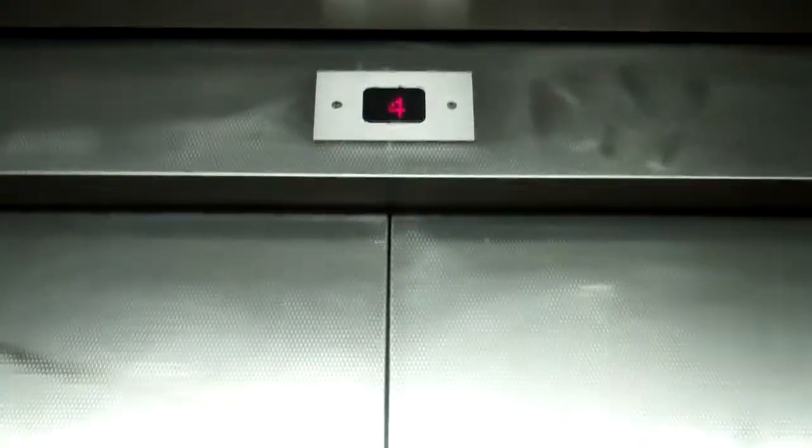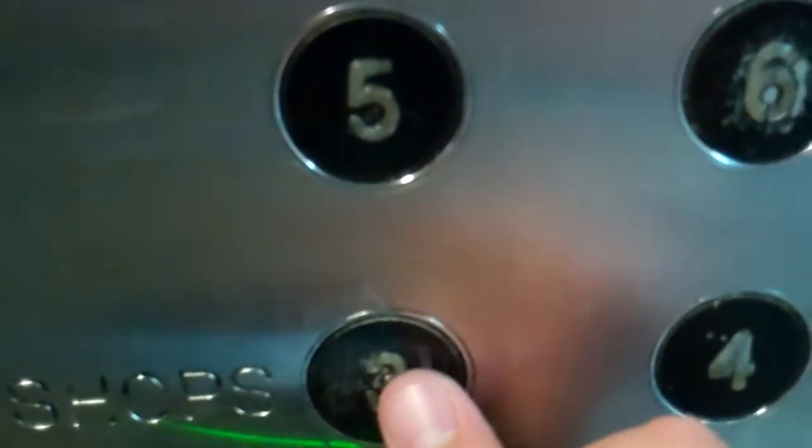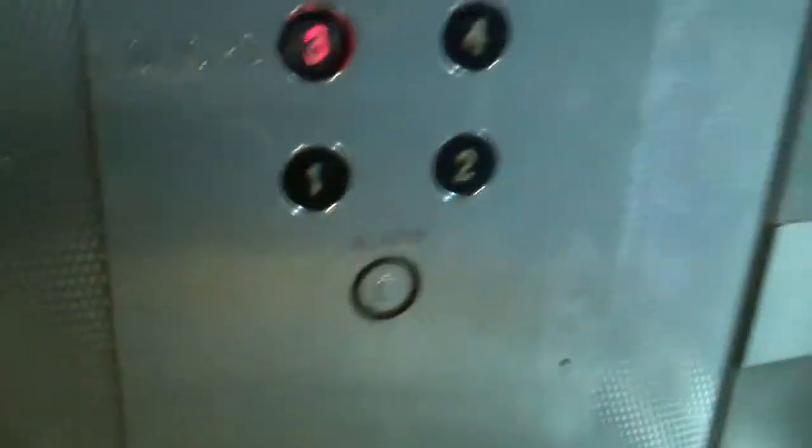Here we are at level 4. Now we go back down to level 3 in shops. We are back at level 3 in shops.